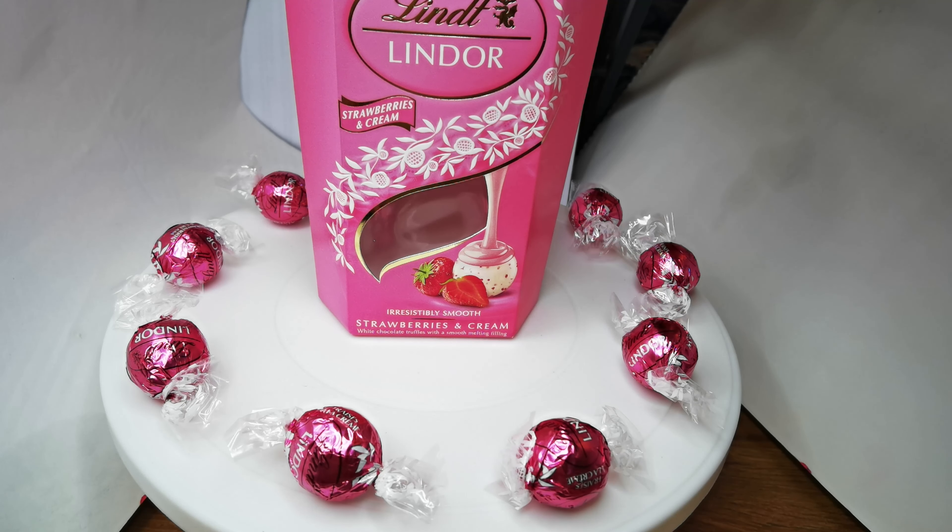I don't know how much they cost because they were a little present, but they are tasty. Thanks for watching. Like and subscribe for more videos like this one. Bye, bye.